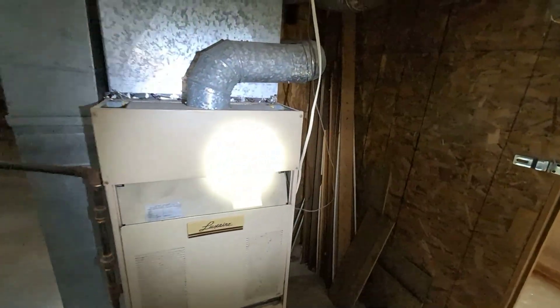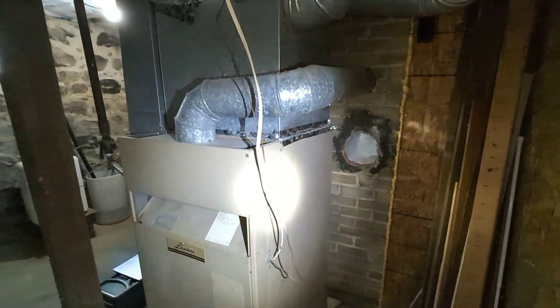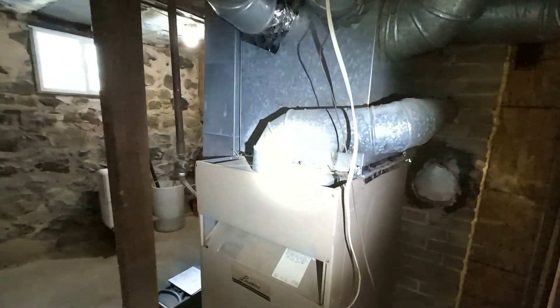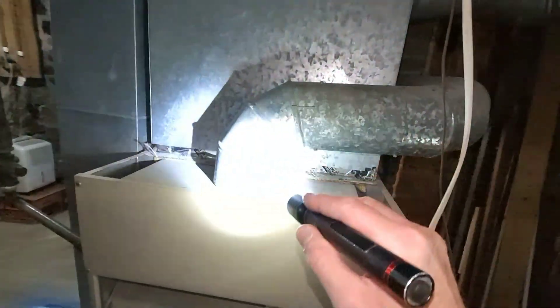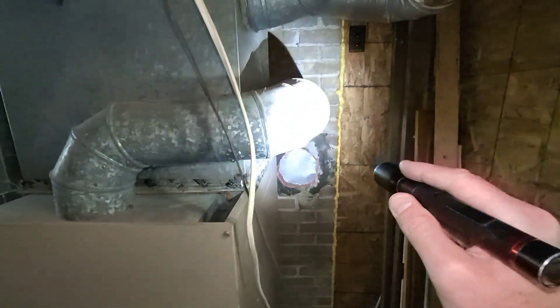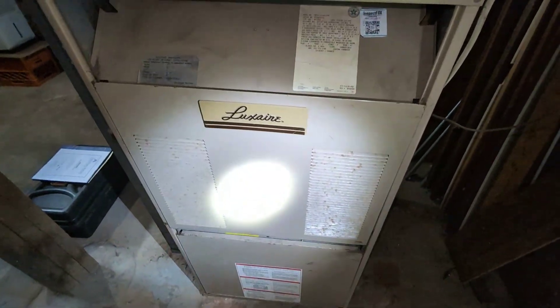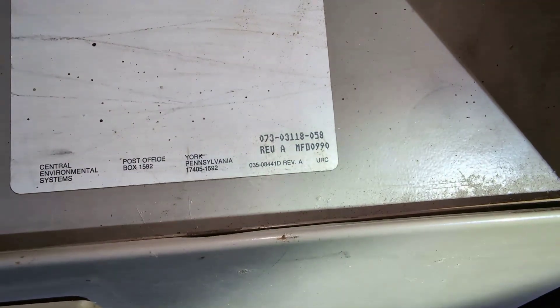This is roughly about 70 percent efficient. It does not have an inducer fan, and the exhaust pipe is metal, which is going to get really hot to the touch, so it's got to have proper clearance. It's been a while since I've seen one of these, but the data plate right here reveals it's got an MFD — a manufactured date.